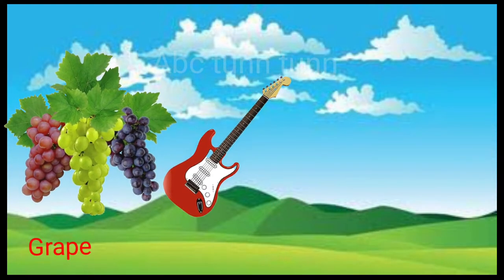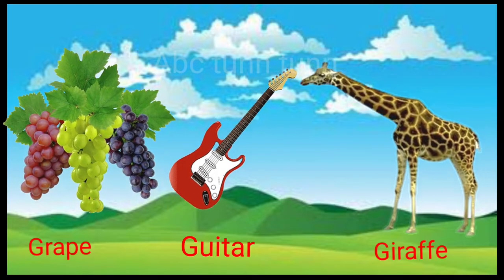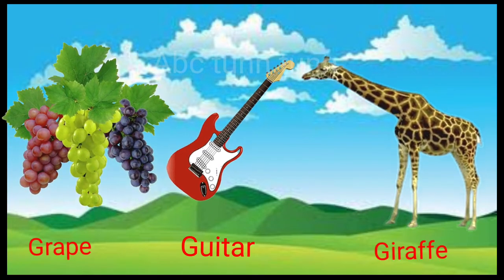G is for grape. G is for guitar. G is for giraffe. Guh, guh, guh.